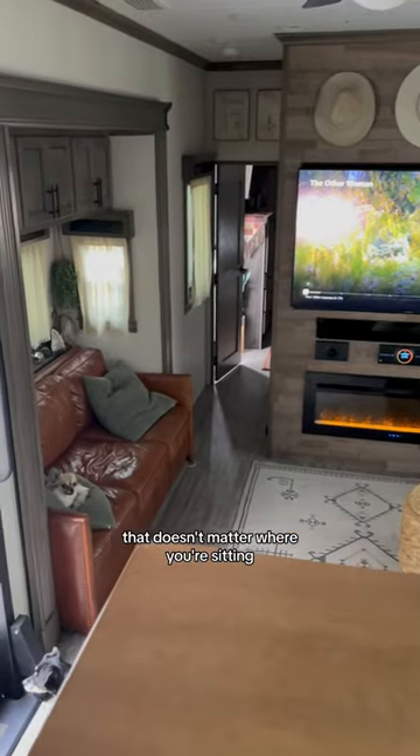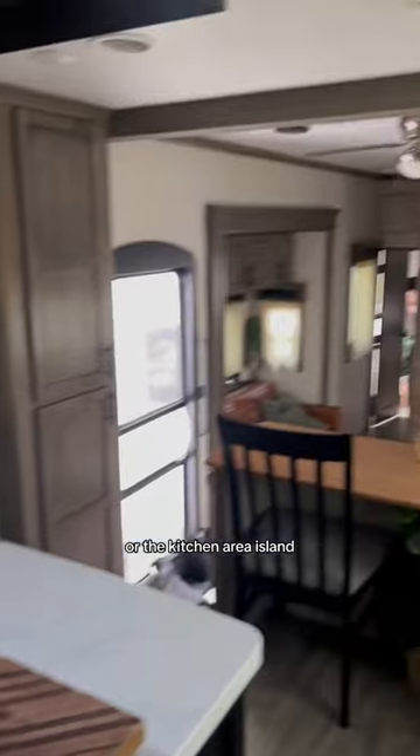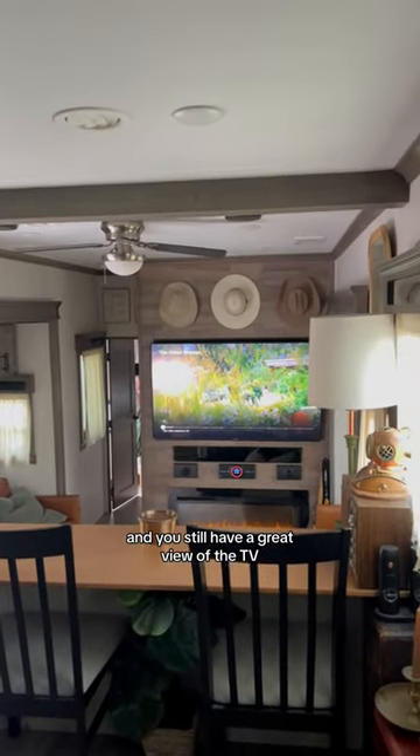It doesn't matter where you're sitting — you can be in the living room slash kitchen area, at the island, or cooking and doing the dishes, and you still have a great view of the TV.